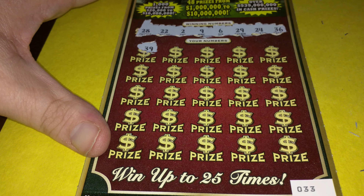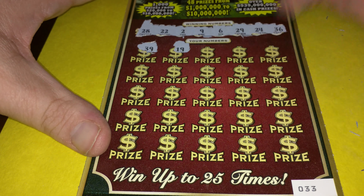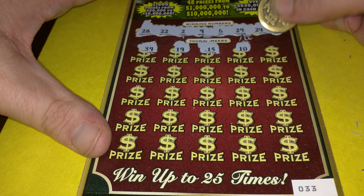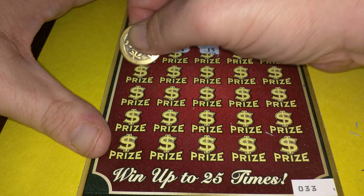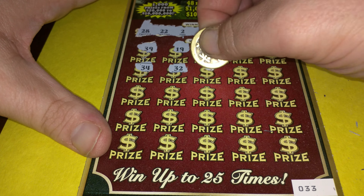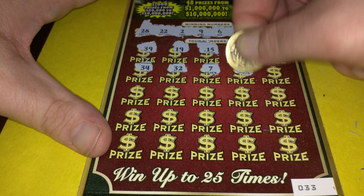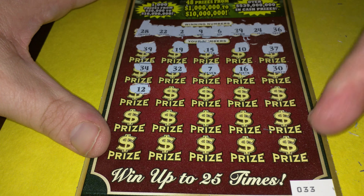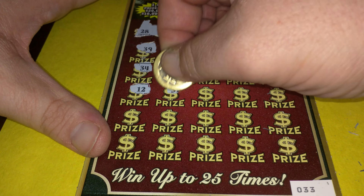Let's see. 39 — come on let's get a winner. 19 — if we get a win here, even a break even is profit. 15, 10, 37, 34 — we have a 24, oh my god. 32, 7, 16 — come on. 30 — you never know. 12. This ticket might actually give a very good prize at the end.